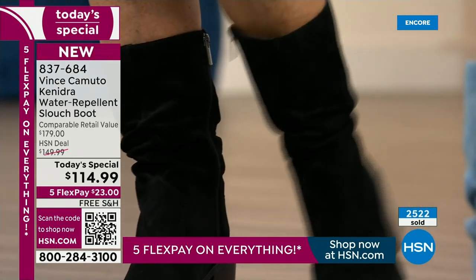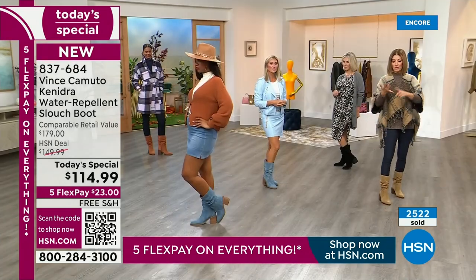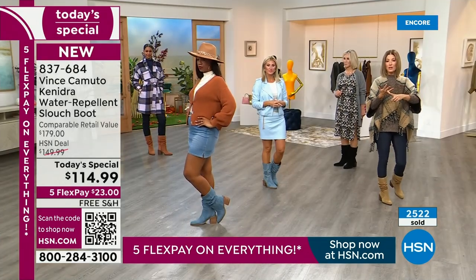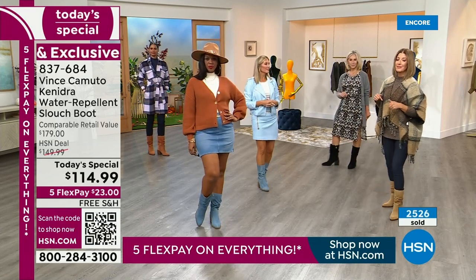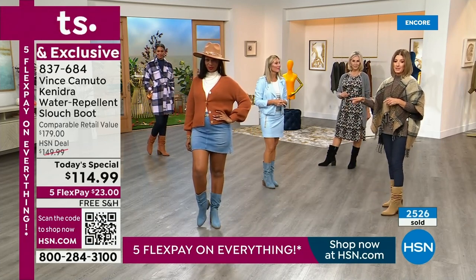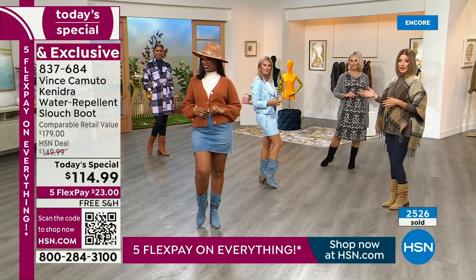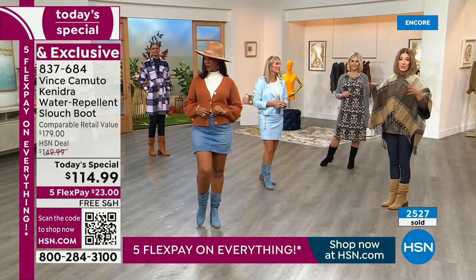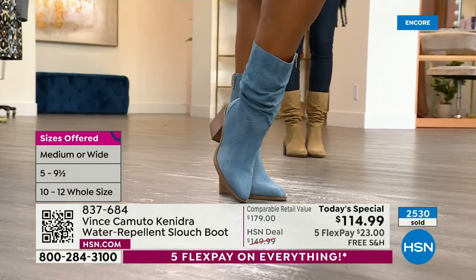I did a little shopping around before the show. I found a lot of slouchy boots. I did not find any in genuine suede, water-repellent suede, with an inside zip from a very prestigious luxury designer like Vince Camuto anywhere near $114. Most slouchy boots in genuine suede start at several hundred dollars — I saw $300, $600, $800. The one that looked most like this was over $1,000. That's not in my budget.